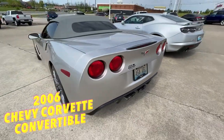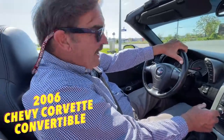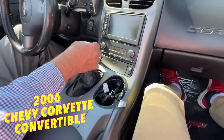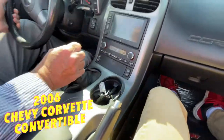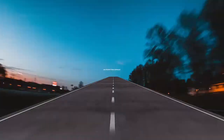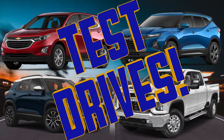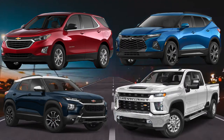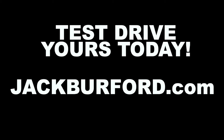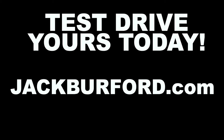You've got to come see this one, folks. Come check this one out at Jack Burford Chevrolet, on the Eastern Bypass, Richmond, KY. We'll treat you like family. We'll see you next time!